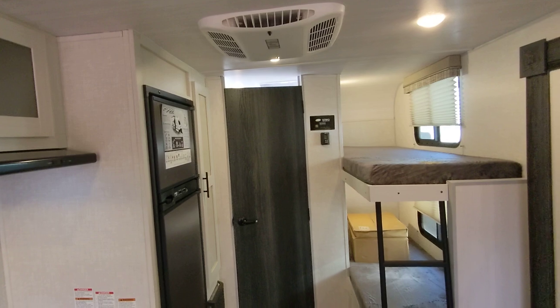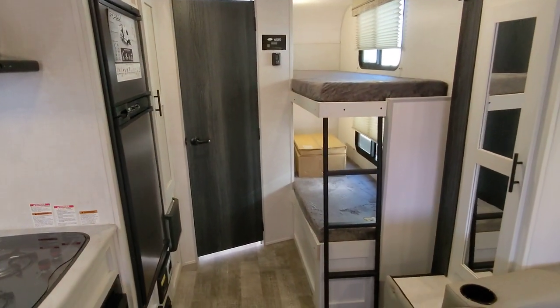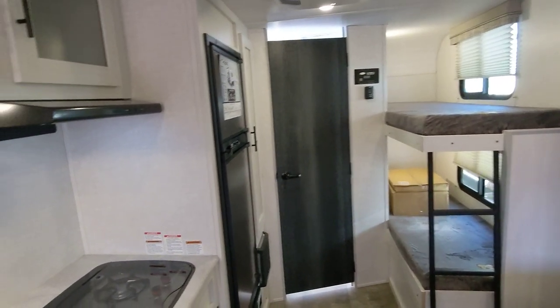Marlon Niko from Cliff Jones RV here in Sealy. I'd love to earn your business. If you have any questions or concerns on this R-Pod 193, give me a call or give me a text at 979-413-9554. Thanks again.